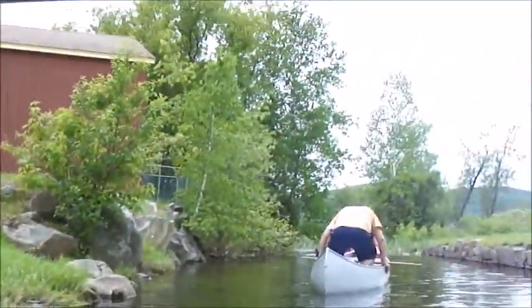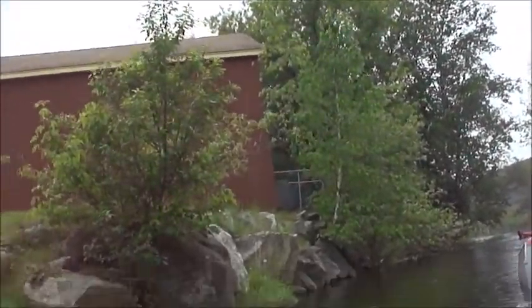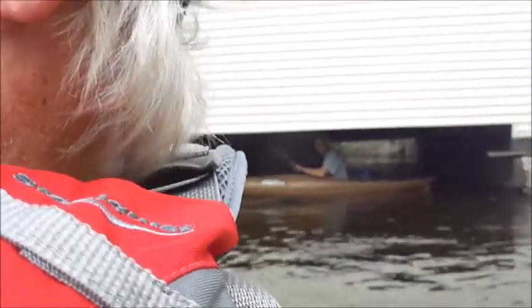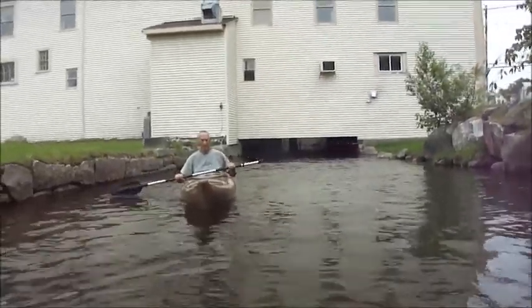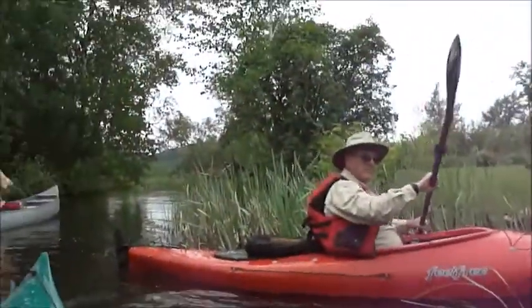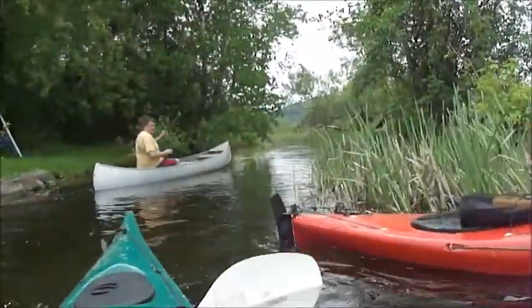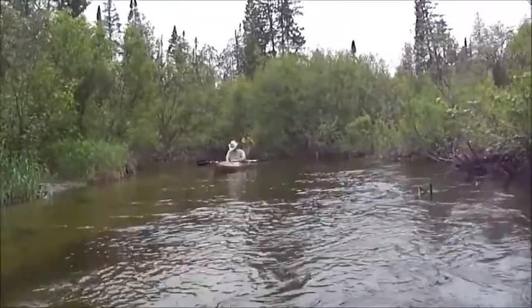Tim and John are under. I'm going to turn the camera and see if I can get Dundee coming out. Good job, Dundee. John doesn't want me to hang into him. Just missed it. Good job, John. Better put the camera away. Good job, Tim.